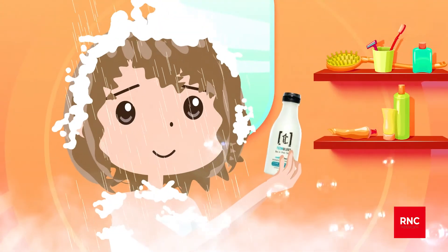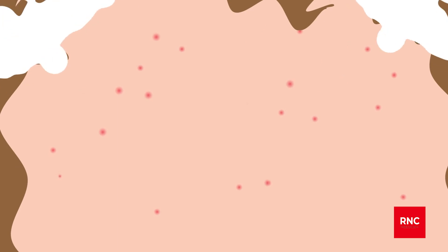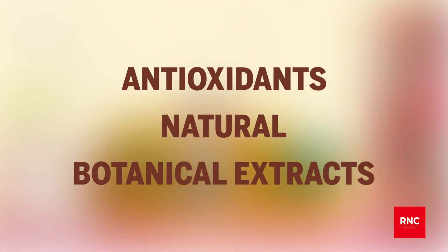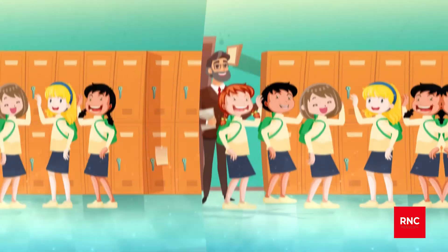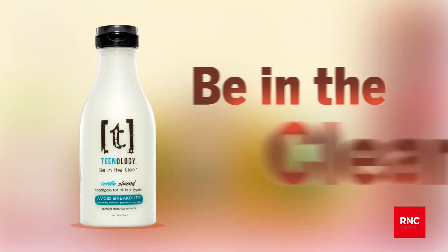Teenology helps you be in the clear by leaving out these harmful ingredients and adding ingredients that promote healthy hair and skin. Teenology — be in the clear.